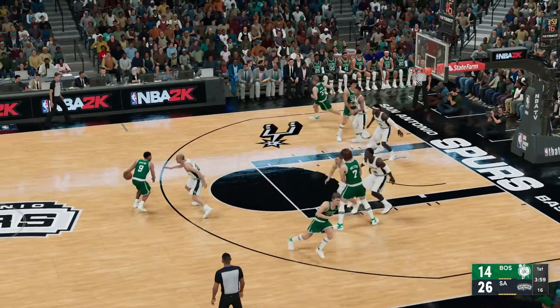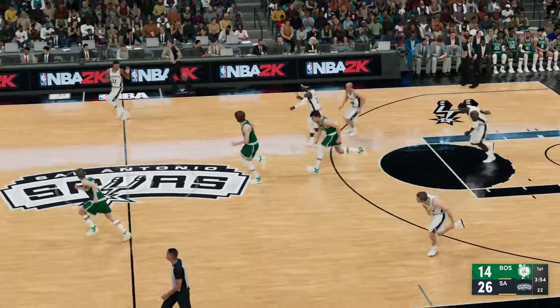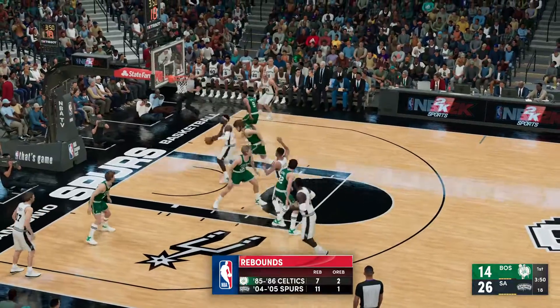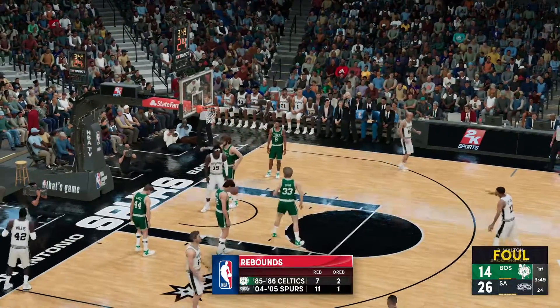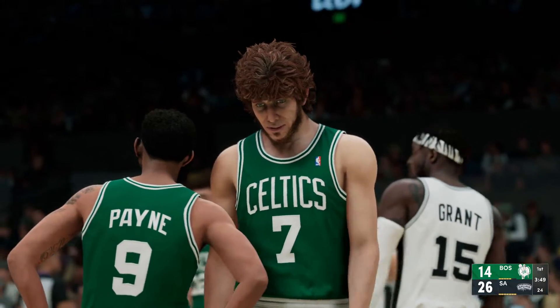Now Payne, pass to Bird, three-pointer. It's holding by Willis. From the start, they've been pounding the glass — most of those 50-50 balls too. I love watching Grant go at the defense, daring them to get aggressive.